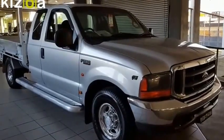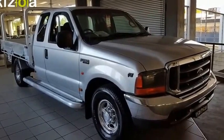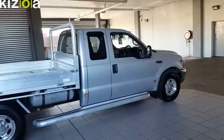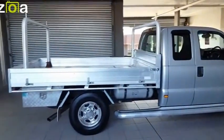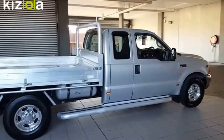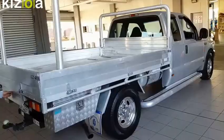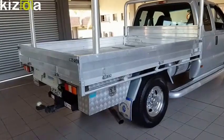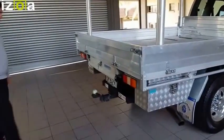Today we have a 2006 Ford F-250 XLT space cab with an alloy tray. 5.4 litre V8 on dual fuel with dual gas tanks. Alloy tray with ladder rack, underbody storage boxes on both sides and trundle tray.